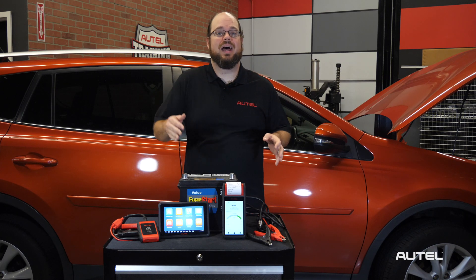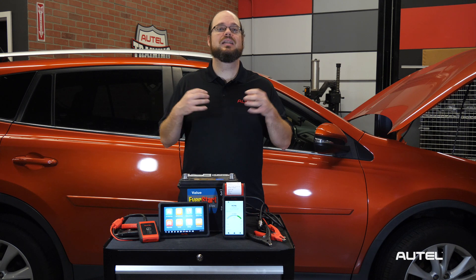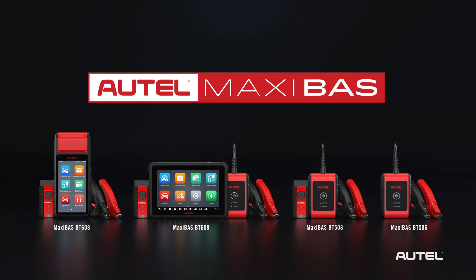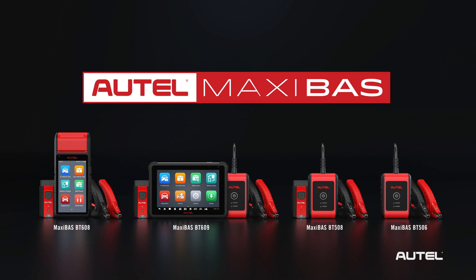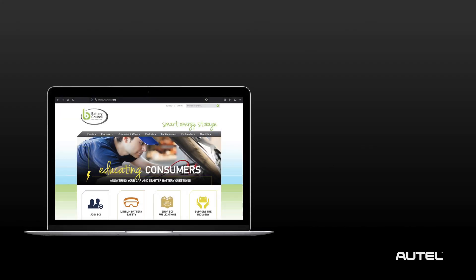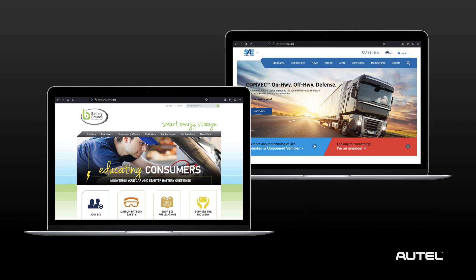Welcome to Autel Training Academy. I'm Dan Ugenti. Today, we're going to take a few moments to discuss battery terms used on the MaxiBoss starting and charging testing tools. Our tools base their test results on the standards and test language developed by the International Battery Council and the Society of Automotive Engineers.